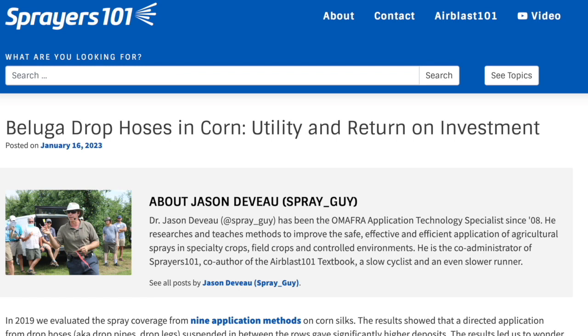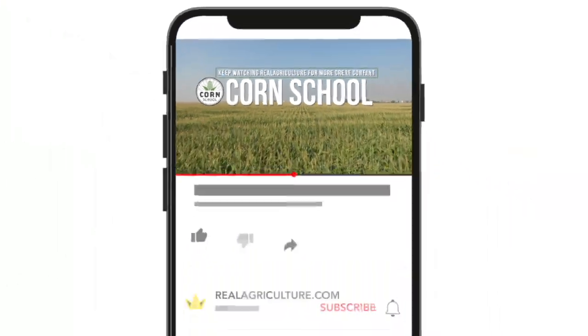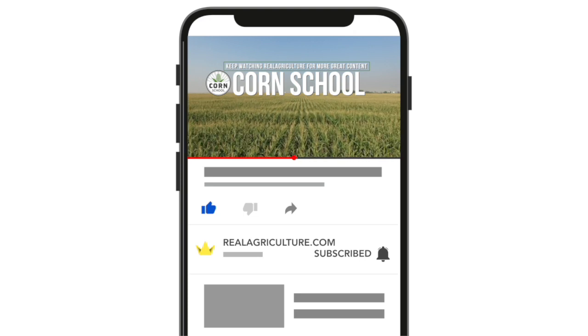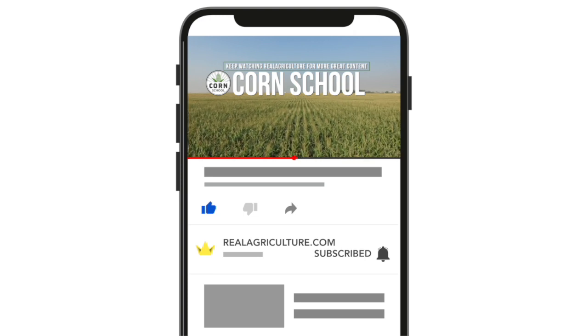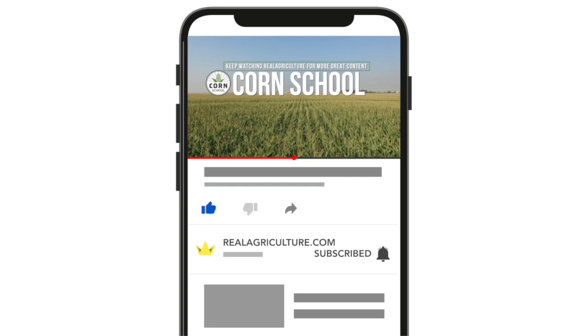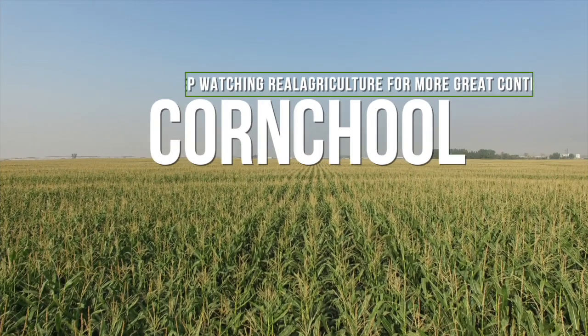If you want to learn more about Jason's research, check out the full report at Sprayers 101 — it is a great resource. Jason, thanks, always appreciate you making some time for Real Agriculture. Thanks, Bernie. Good talking to you. We'll see you next time.